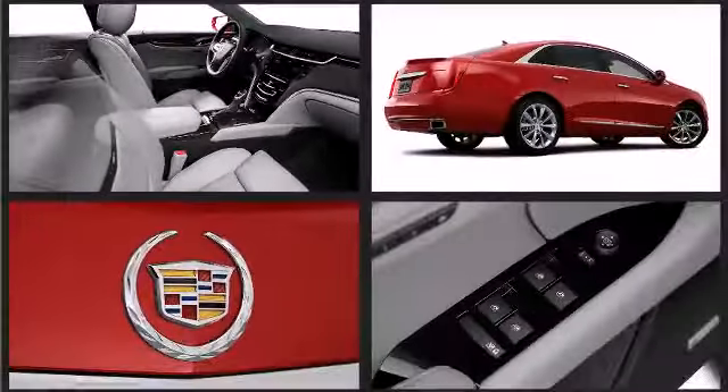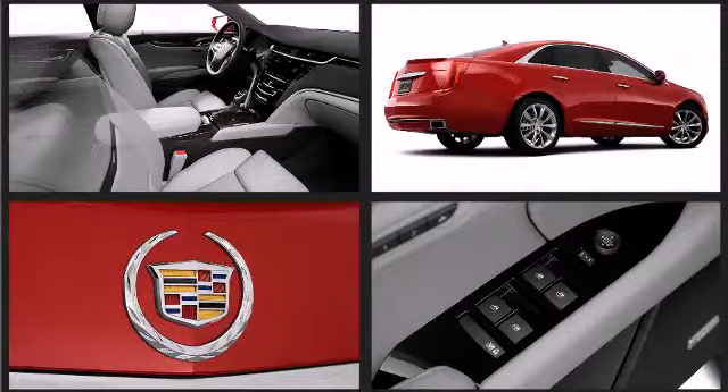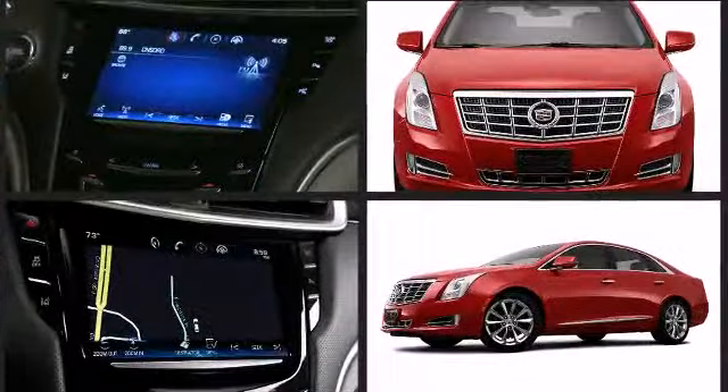Top features include a split folding rear seat, one-touch window functionality, adjustable headrests in all seating positions, and much more.